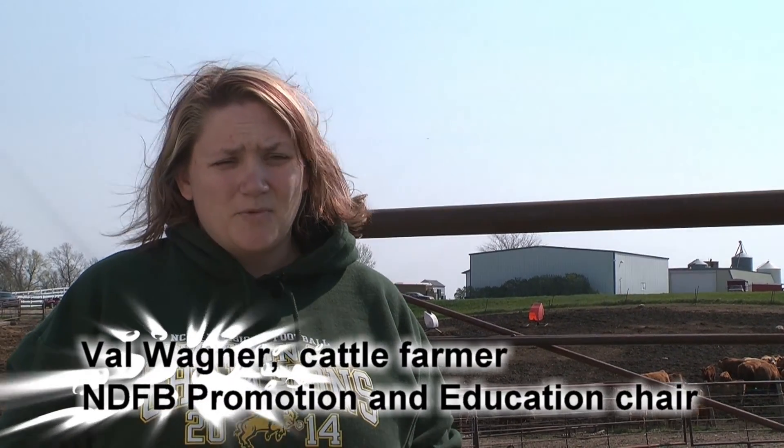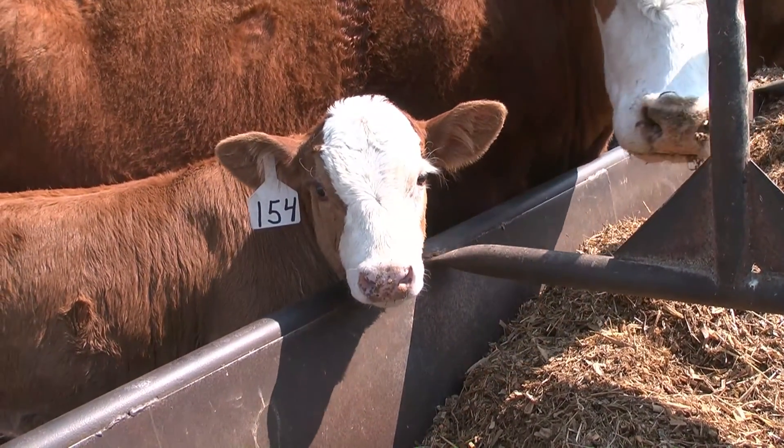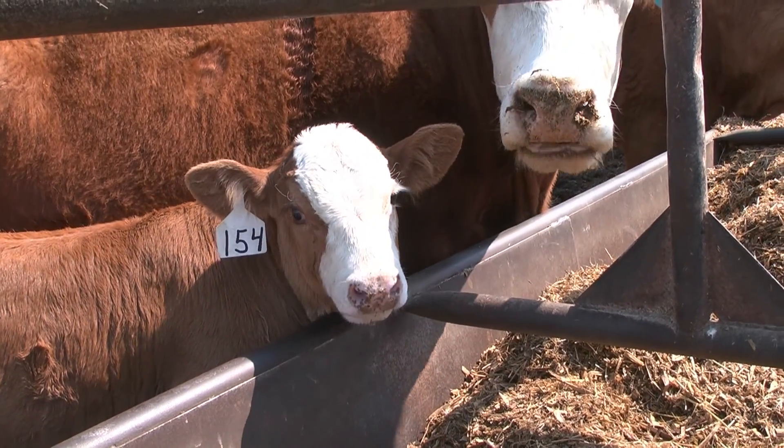On the farm we artificially inseminate our cattle in the spring of the year, mostly so that, especially with our cows that are having their first calf, we can make sure that the calves are small enough and it's easier for the cows to have that first baby.